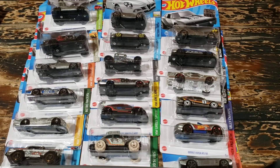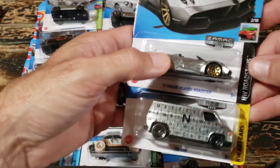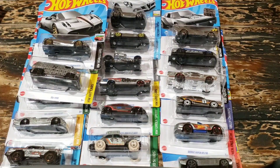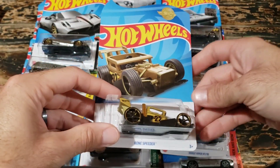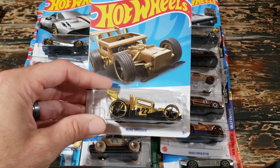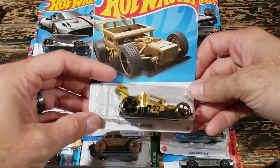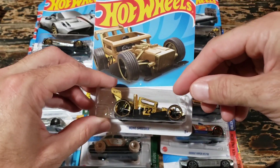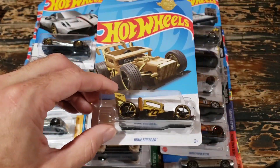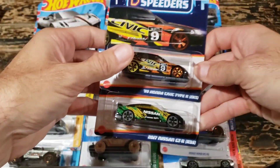I do have a couple of extra ZAMACs from this year that I'll be posting up - these have gone pretty quickly before, so if you don't catch them as soon as I post them, I'm sorry. I also have this Meijer exclusive Bone Speeder. We don't have Meijer around here so I have to order these online. These are more like a promotional car where you have to spend a certain amount on Hot Wheels at Meijer to get one, but they typically come up for sale eventually. They're usually not released as a mainline that year and always come in this gold and black theme.